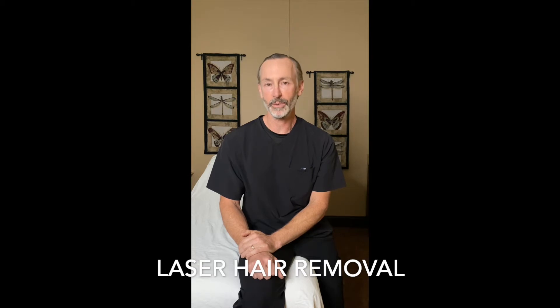Hello, I'm Dr. Robert Siebert at Deleuze Medical Aesthetics. We're here today to talk about laser hair removal.